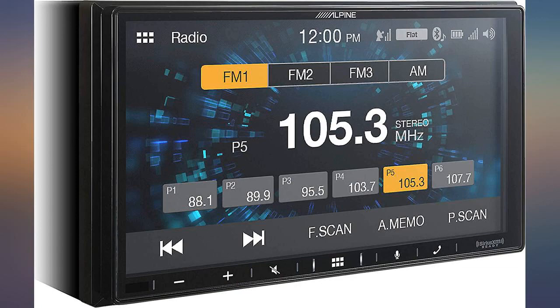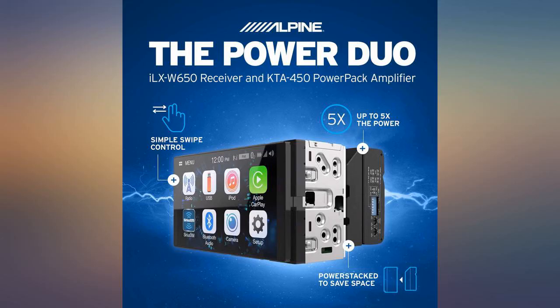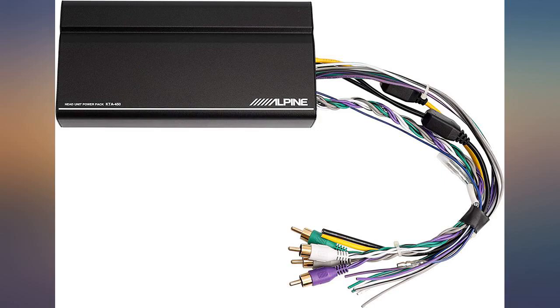You must purchase other hardware to do this. Overall, I do like this system — very nice head unit, especially with the amp.